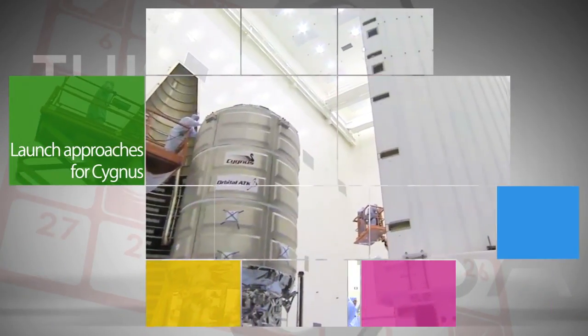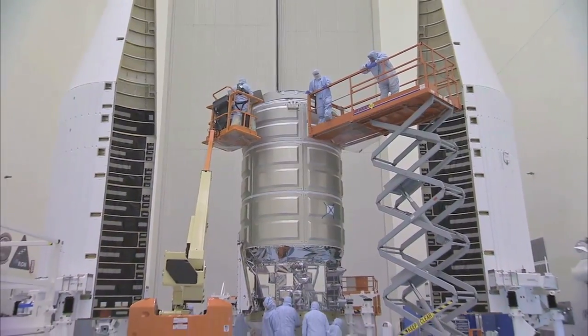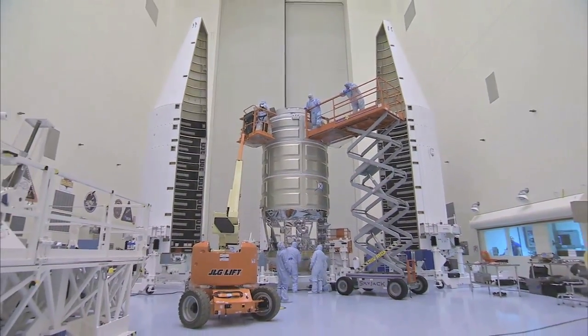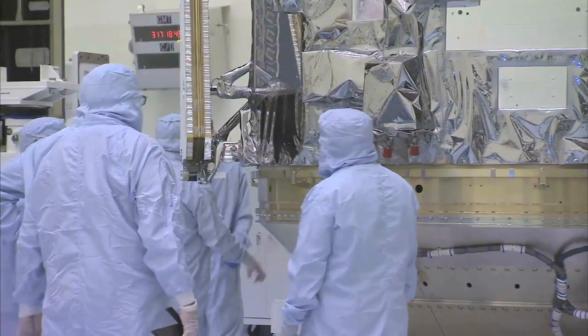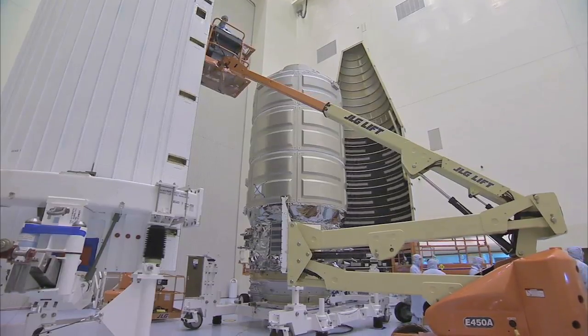At the Kennedy Space Center, preparations continue for the December 3 launch of Orbital ATK's Enhanced Cygnus spacecraft to the International Space Station. This will be the first flight of the Enhanced Cygnus, which can transport more than 7,000 pounds of cargo.